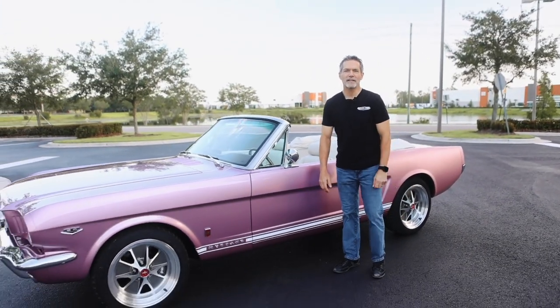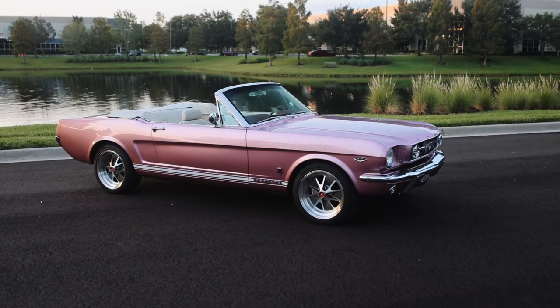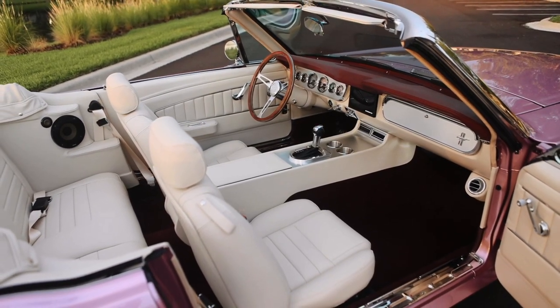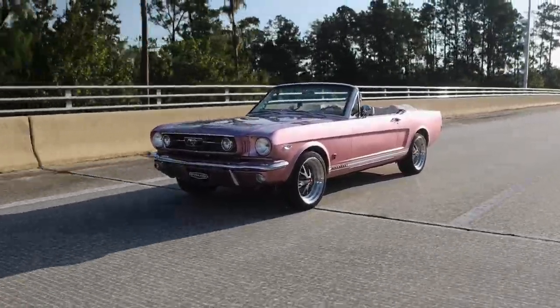Hi, I'm Tom Scarpello of Revology Cars, and this is car number 162, a 1966 Mustang GT convertible in passion pink metallic with ivory Napa leather interior. Today, I'm going to take you on a walk around to this car, and we're going to go for a drive. Let's get started.